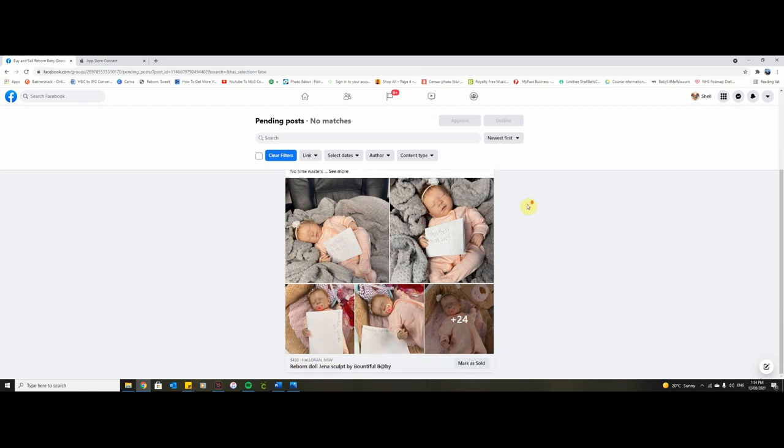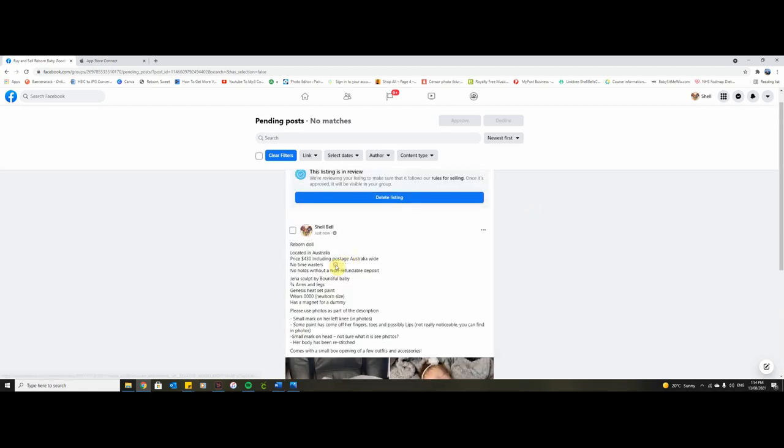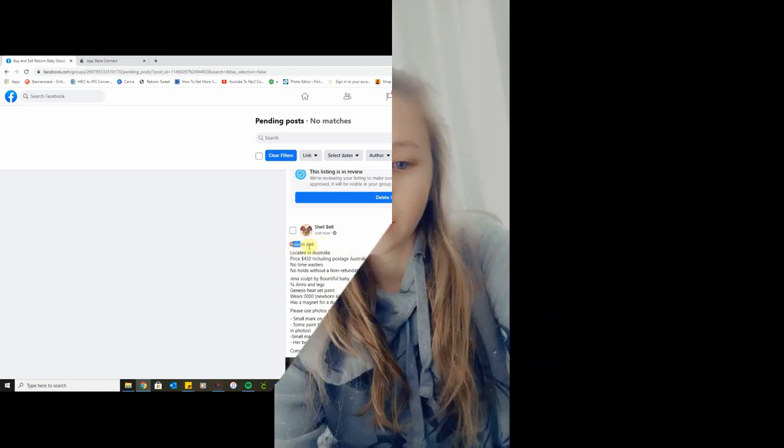Make sure you double-check all the information in your listing. That was the whole process of listing the baby for sale with the correct information and the right amount of photos. Also, if a buyer asks for a random household item in the photo with the baby — like a coffee cup or a fork — be prepared to fulfill those requests, as that's pretty normal. They just want proof you own the doll. The person who ended up buying her knew me from my channel so she trusted me and it went really smoothly.